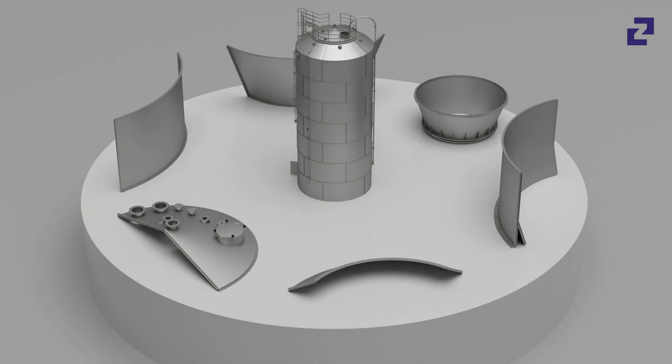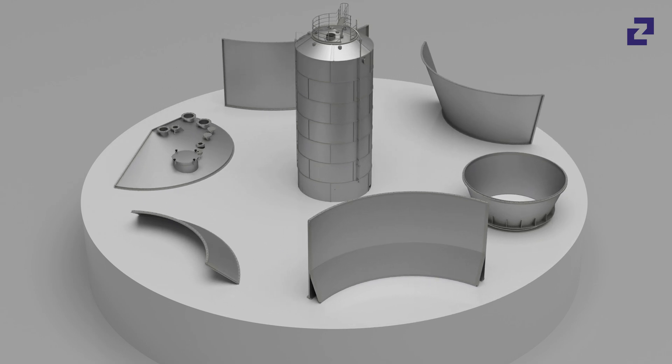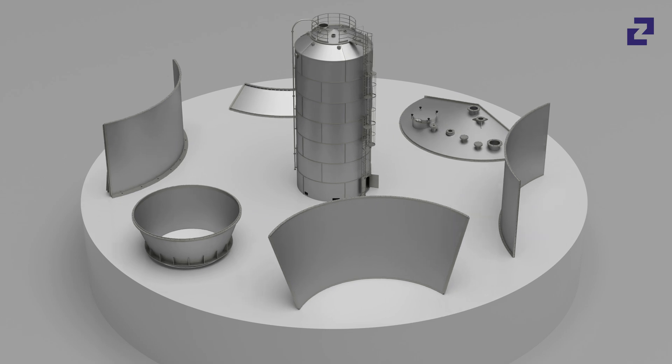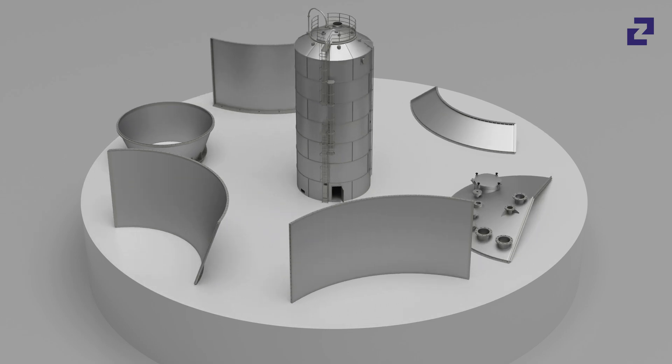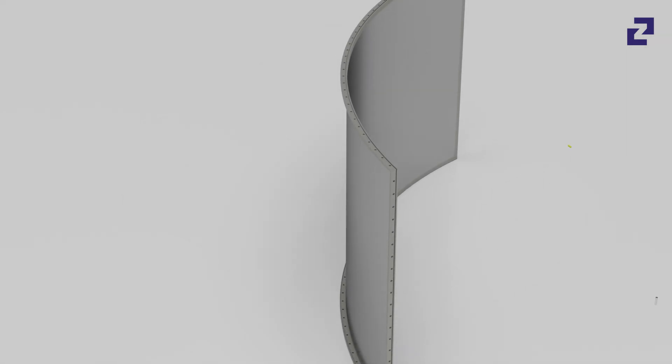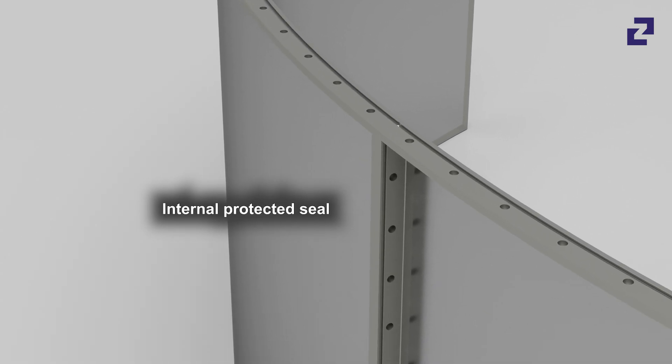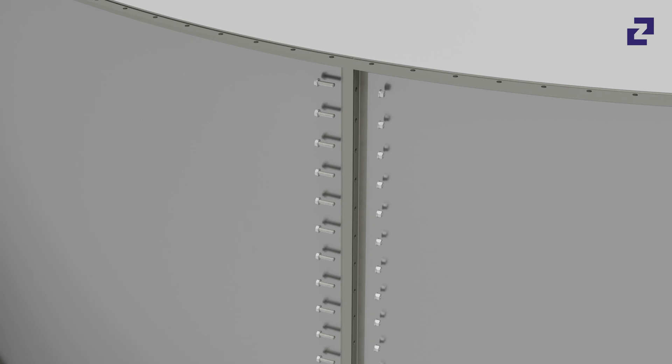All components are fully welded at the factory, automatically executed, tested, and approved in accordance with strict Zeppelin quality specifications. The individual silo segments are metal sealed and hermetically impermeable — additional sealing is not necessary.